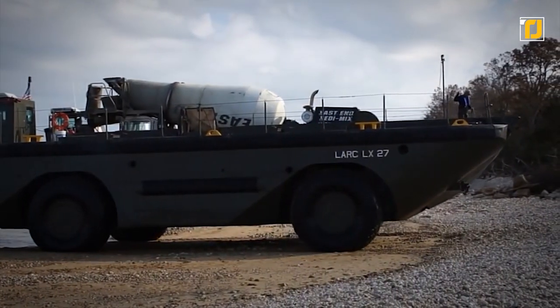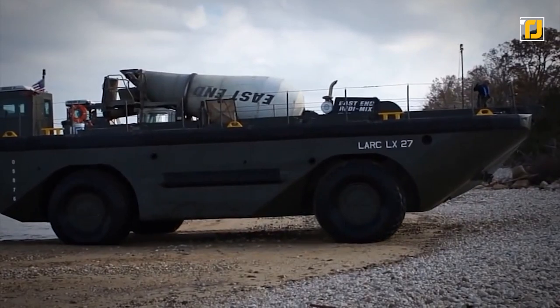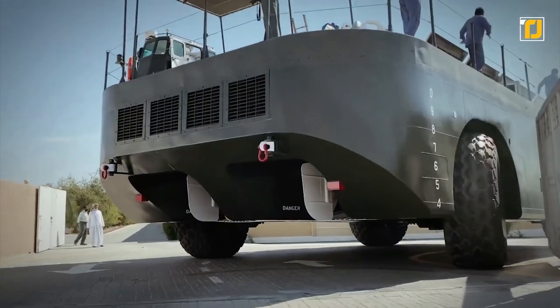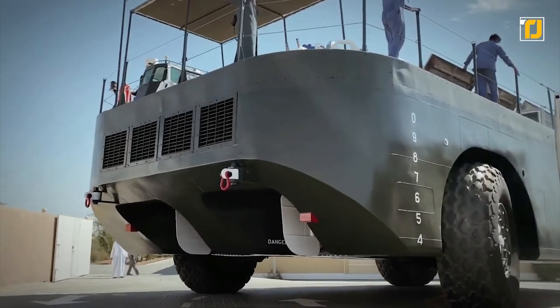This machine can go just about anywhere and carry anything you can imagine fitting in its spacious cargo bay. The LARC-LX is equipped with four Detroit diesel engines, twin props, and four-wheel drive with two-to-four-wheel steering.